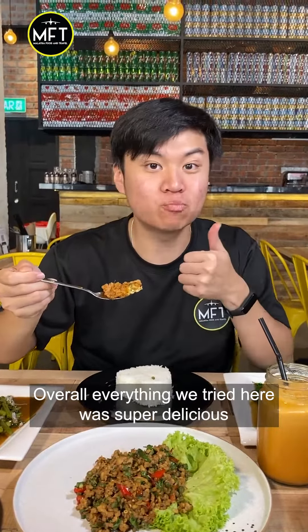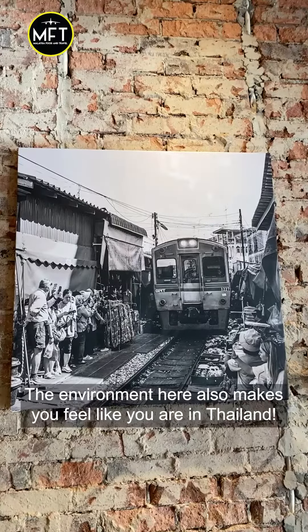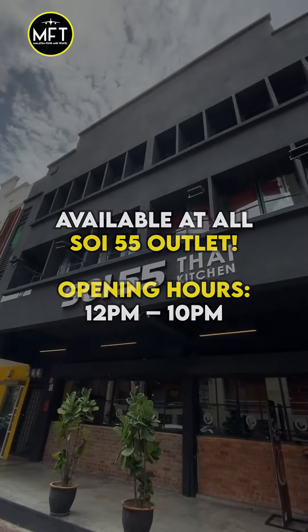Overall, everything we tried here was super delicious and the special promo they are giving is super worth it. The environment here also makes you feel like you're in Thailand.